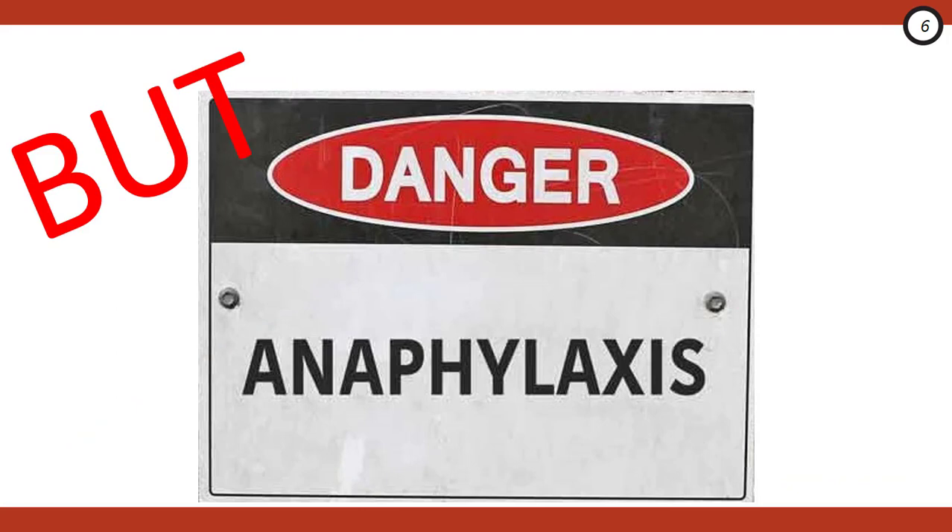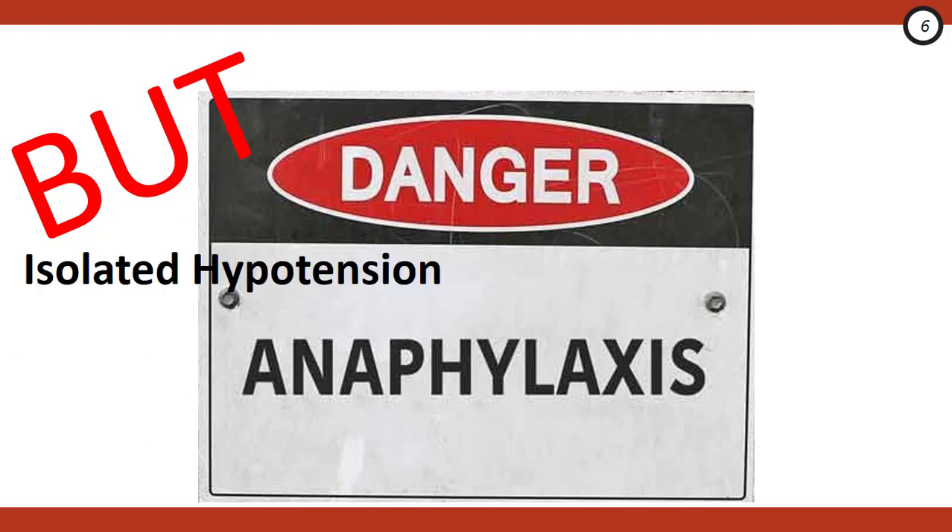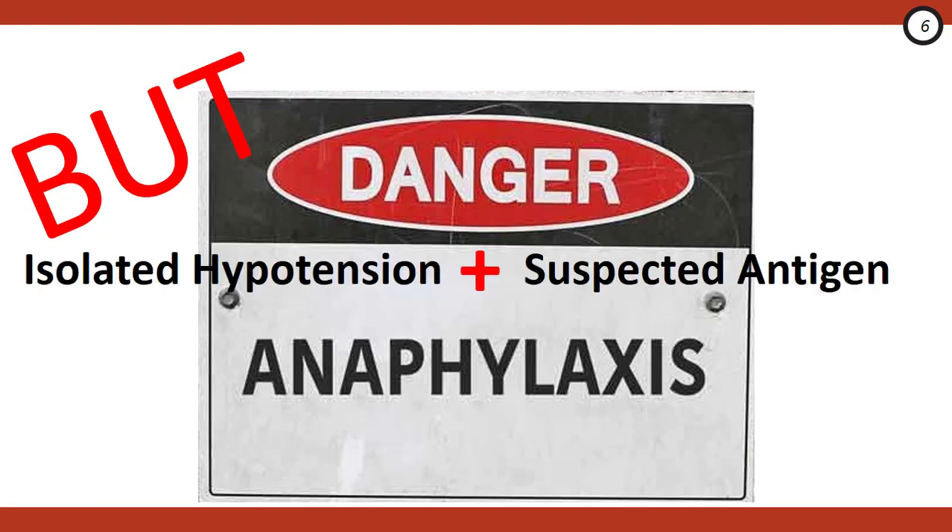There's a subsection of patients whose anaphylactic reactions present with only isolated hypotension. Therefore, in anyone with isolated hypotension and exposure to a suspected antigen — such as a dose of IV medication administered about 10 minutes ago — you need to keep anaphylaxis on your differential and manage them accordingly.